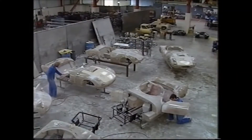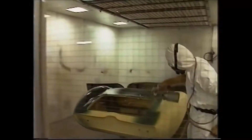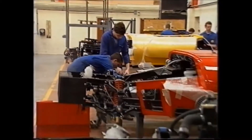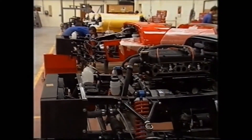Cars are built in batches of five or six. Once it's been made to fit, the body is mounted on the chassis and then taken to the spray shop to receive seven coats of paint. Next comes the bolting on of the running gear, with engines and gearboxes bought in from Ford or Rover.